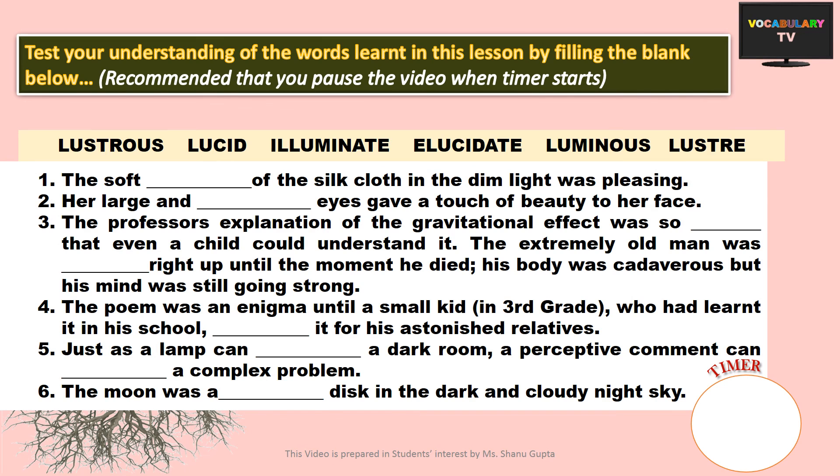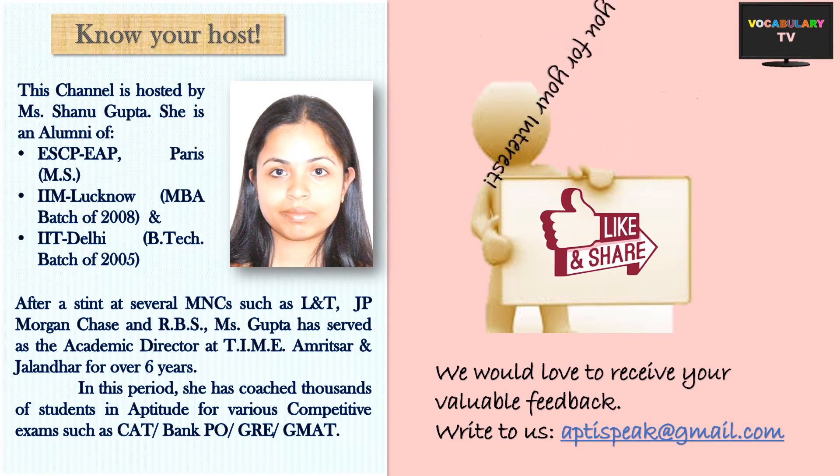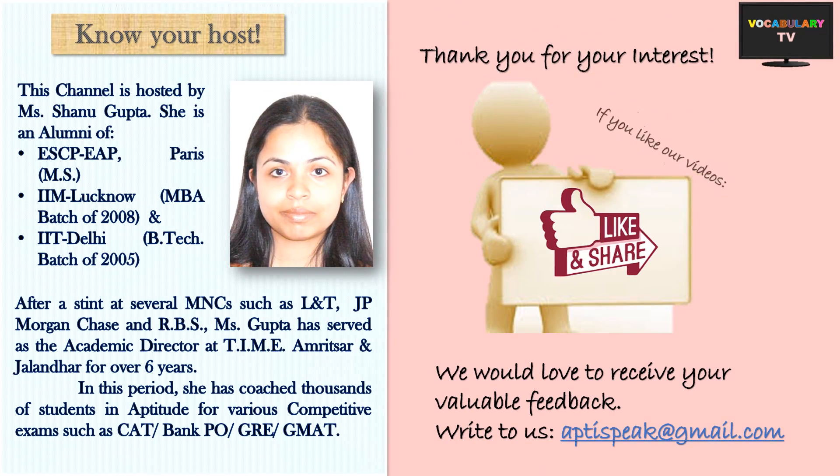Now, test your understanding of the words learnt in this lesson by filling in the blanks below. It is recommended that you pause the video when the timer starts. And that brings us to the end of this video. Hope you liked it. Subscribe to our channel and stay tuned for more such videos.